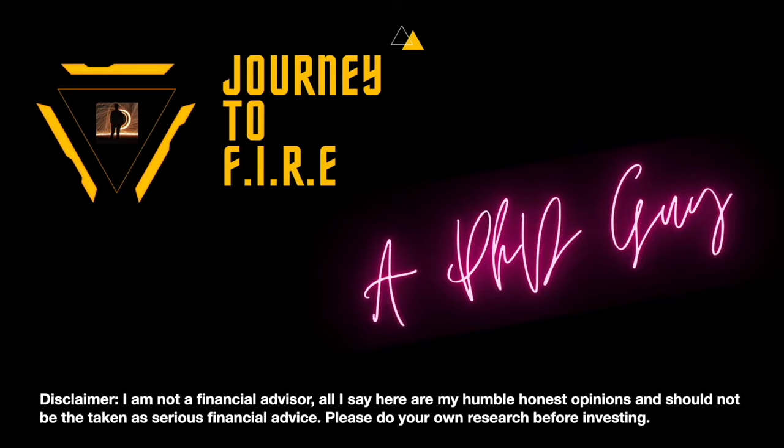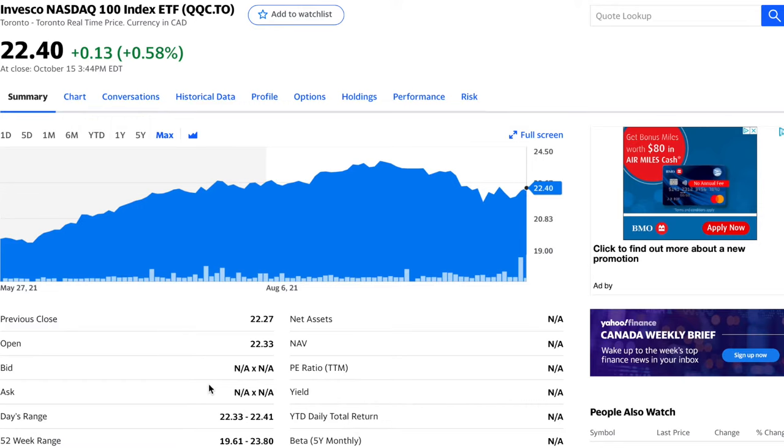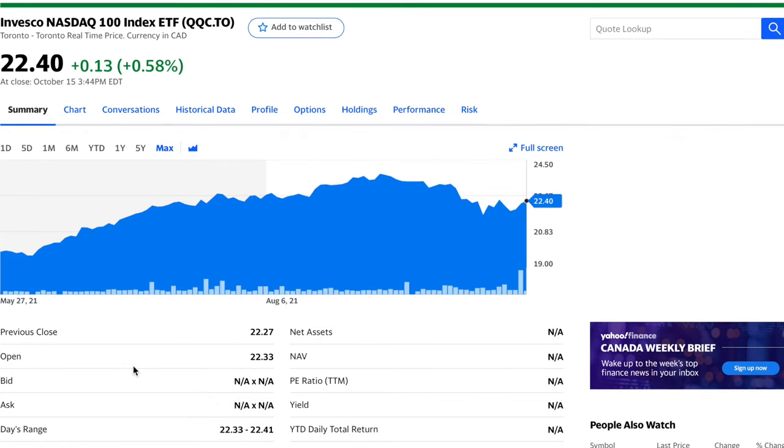And now let's get started. Today I'm going to introduce you to one ETF that tracks the Nasdaq 100, and that is QQC.to. This ETF is provided by Invesco. It just released late this May, and it is a pretty new ETF.